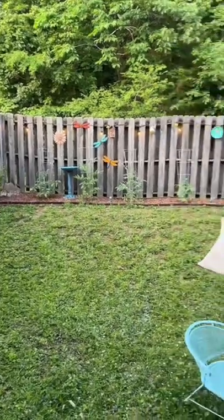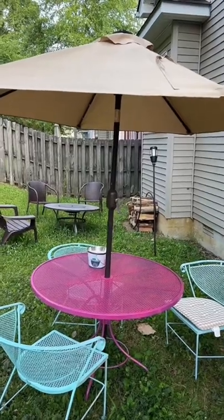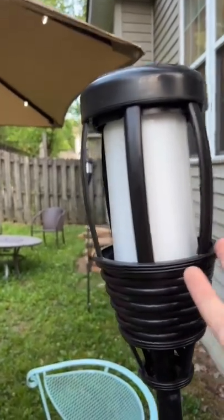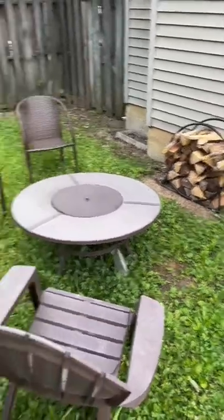And here's how it's going. I repainted this old table and chairs. I got a solar-powered umbrella, solar-powered tiki lights — but they don't turn on until it gets dark. I got this little wood organizer for my fire pit area.